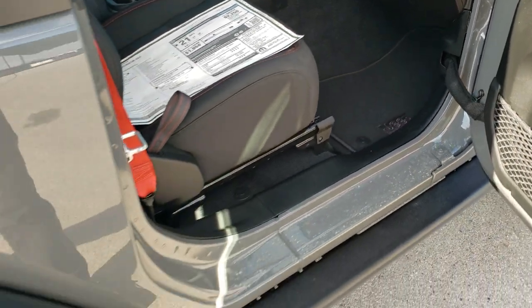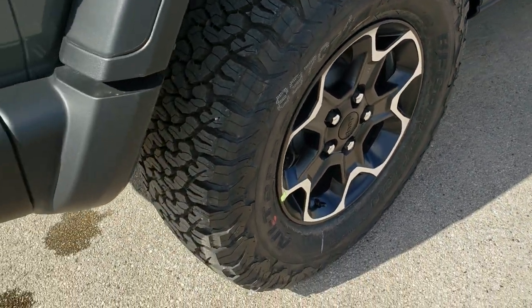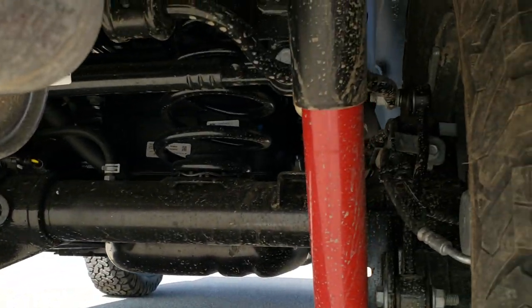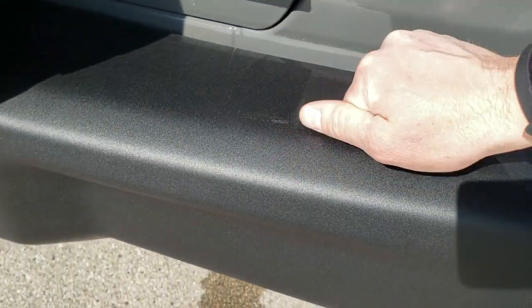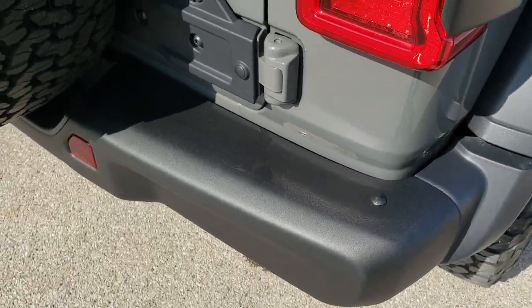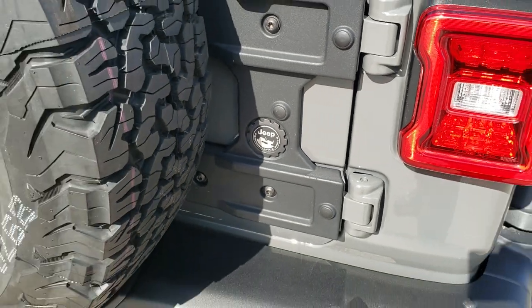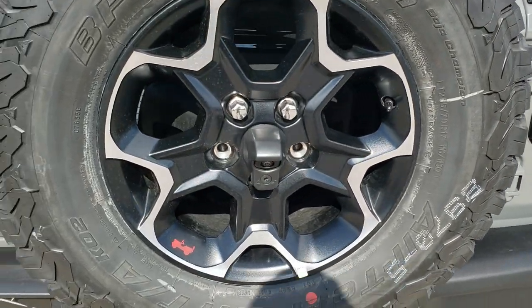We're going to finish the walk-around here. 4-wheel disc brakes on all the Wranglers. I always like showing the red Rubicon shocks in back as well. This back bumper is metal as well. You get this guard — I think it might even be a reinforcement guard for that bigger tire on the tire carrier there.